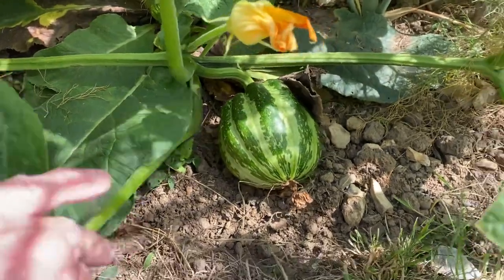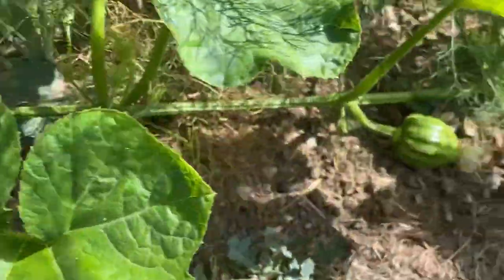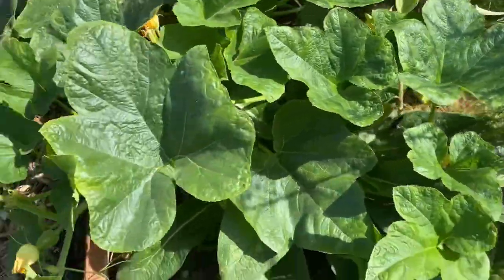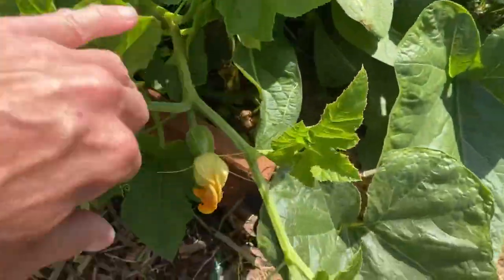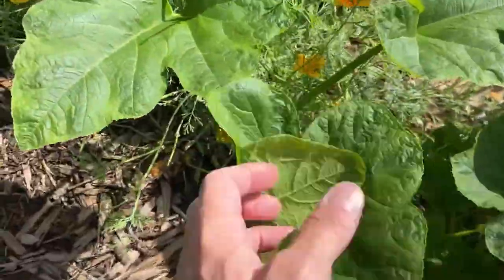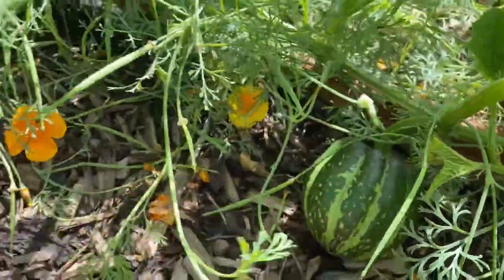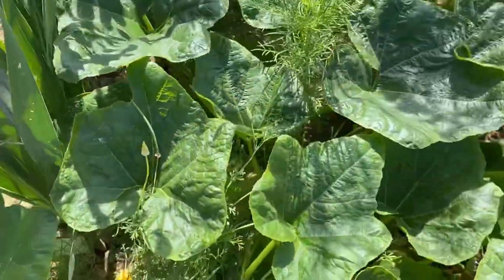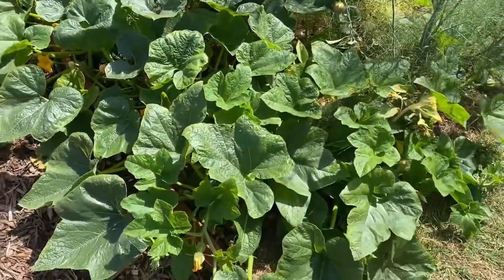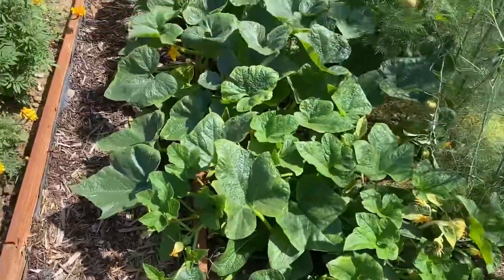If you know what varieties these pumpkins are, please let me know in the comments! They're quite cute little pumpkins. Monty Don said on Gardeners' World to pinch out the fruits as not all are going to ripen, but I just haven't got the heart — there's so much fruit coming on. My plot neighbour said these are all supposed to be little yellow pumpkins, but clearly this one has gone massive. I'm just letting it do its thing.